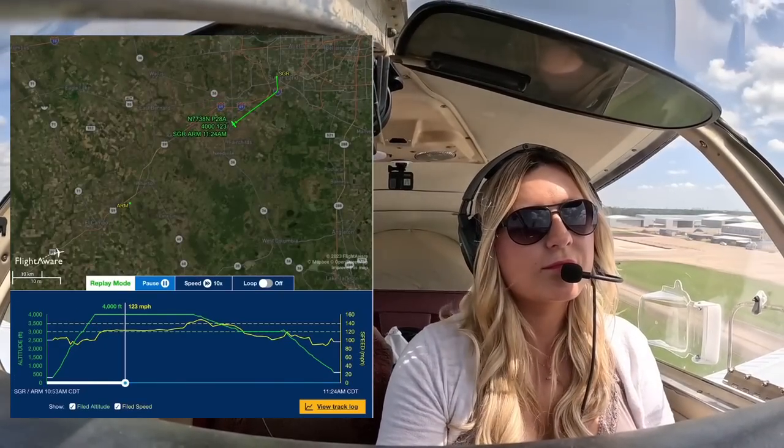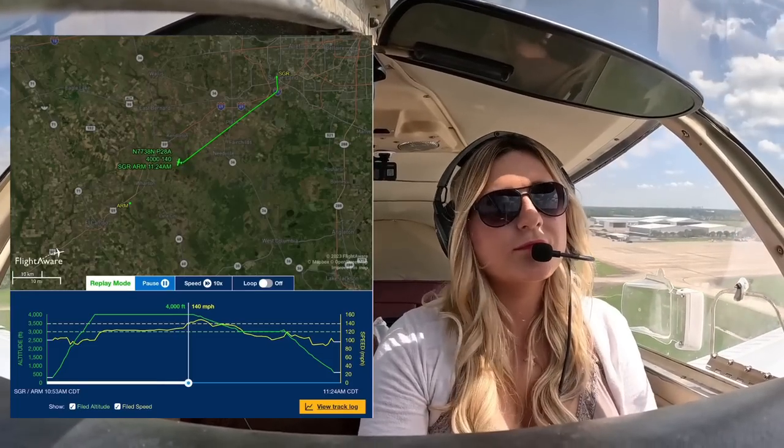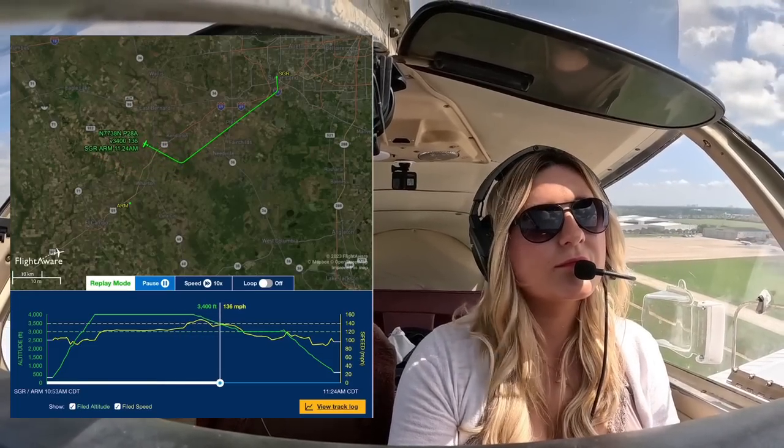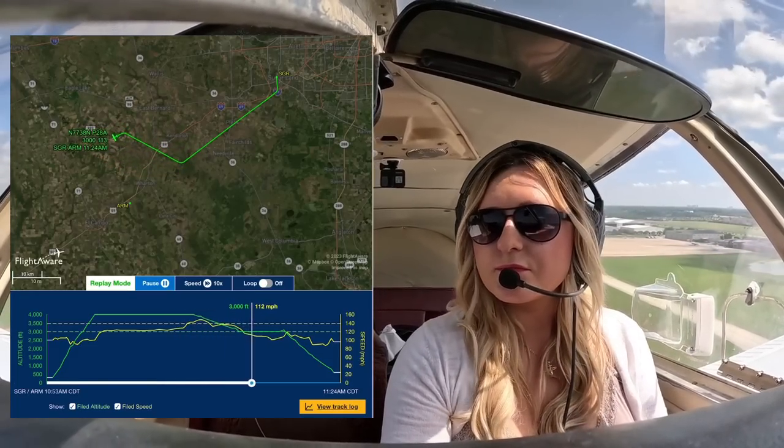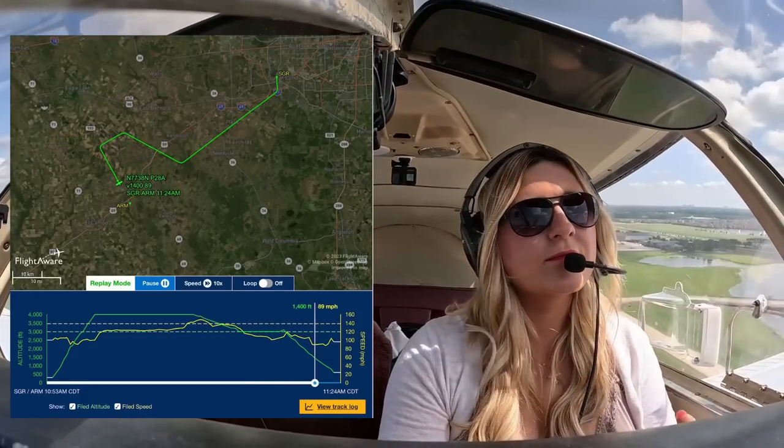Okay, friends. Today we're doing a more local trip. I filed for 4,000 feet, I departed Sugar Land Regional, my home airport, and flew to Wharton Regional Airport. I was in the air for about 25 minutes, and I had a pretty good airspeed. I did shoot an instrument approach, so enjoy and let's go.